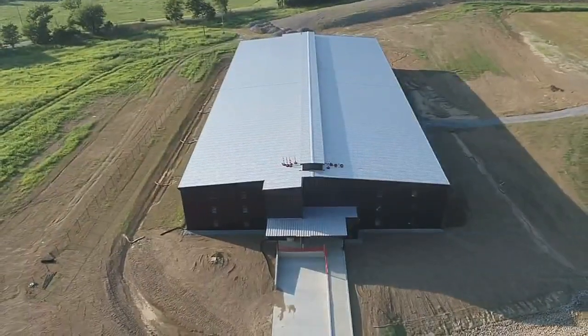We picked Shelbyville. We looked at a lot of property — Shelby, Henry, a lot of different counties — but we love this piece of property. Location was good.